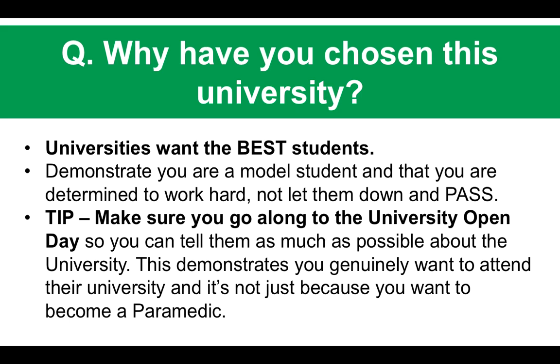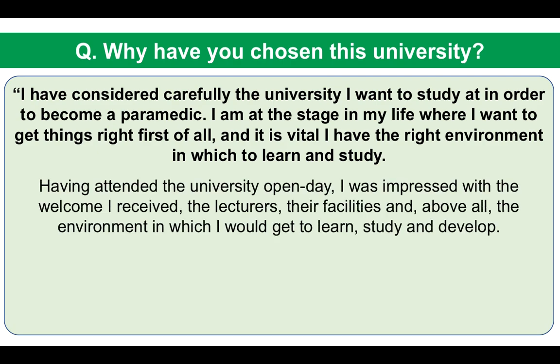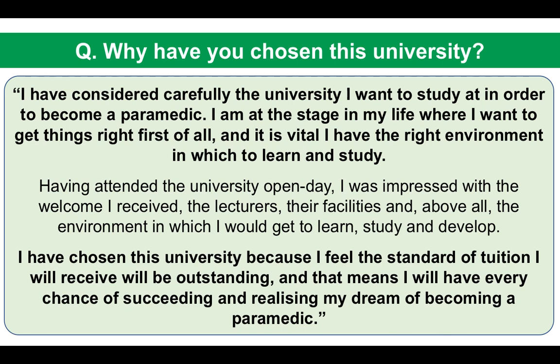Here is my sample answer: 'I have considered carefully the university I want to study at in order to become a paramedic. I am at the stage in my life where I want to get things right first, and it is vital I have the right environment in which to learn and study. Having attended the university open day, I was impressed with the welcome I received, the lecturers, the facilities, and above all, the environment in which I would get to learn, study, and develop. I have chosen this university because I feel the standard of tuition will be outstanding, giving me every chance of realizing my dream of becoming a paramedic.'